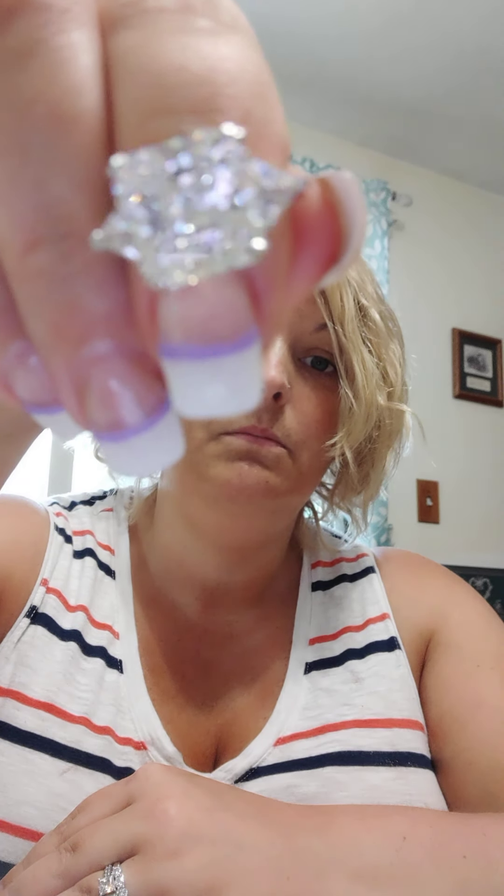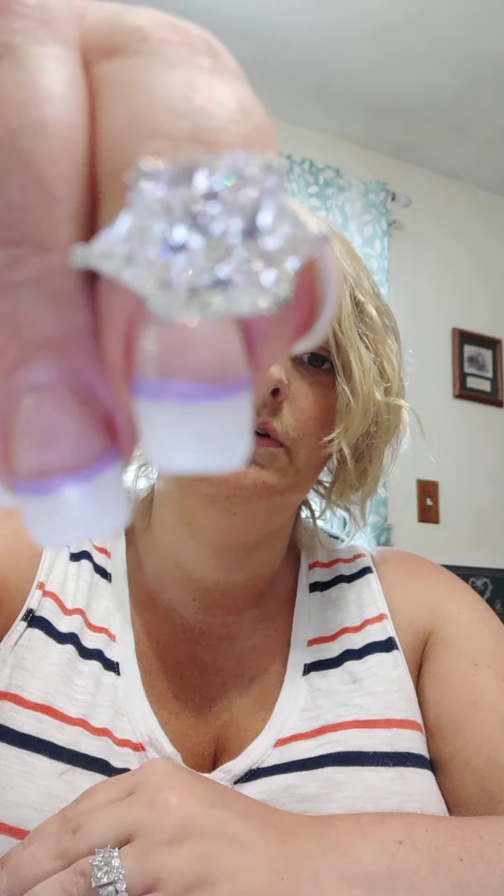I saw it on other sites for $90, $160. Look at that, guys — beautiful, beautiful. Oh my gosh, this is gorgeous. I believe it's a six-carat center stone. These are lab-created, and I'm definitely impressed for $20. This is a beautiful, beautiful ring.